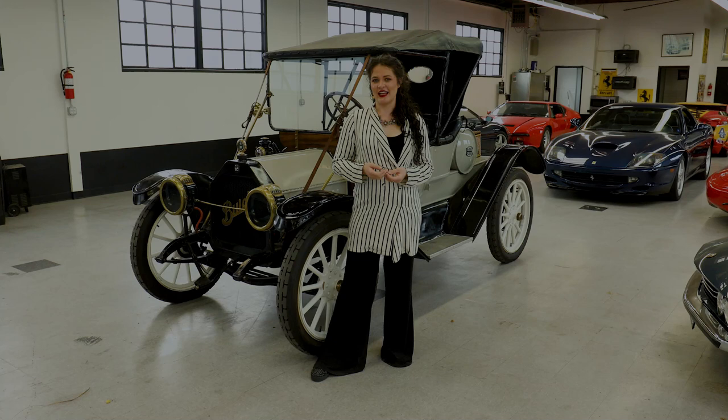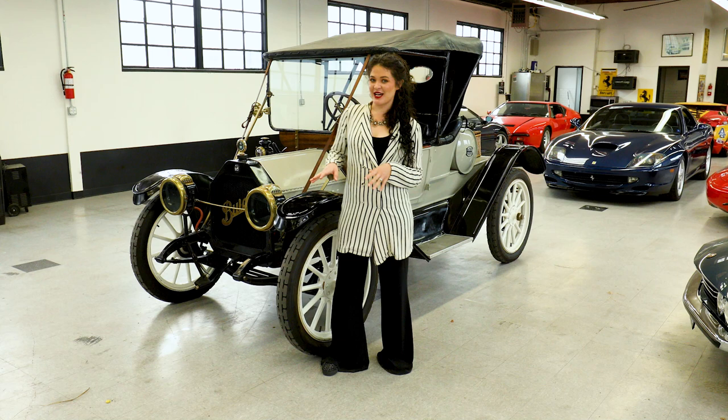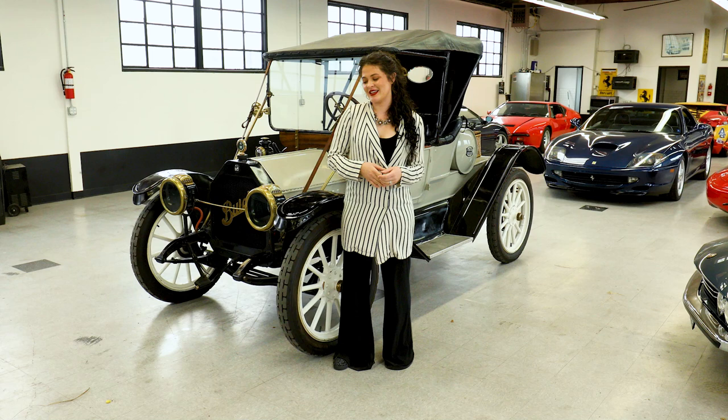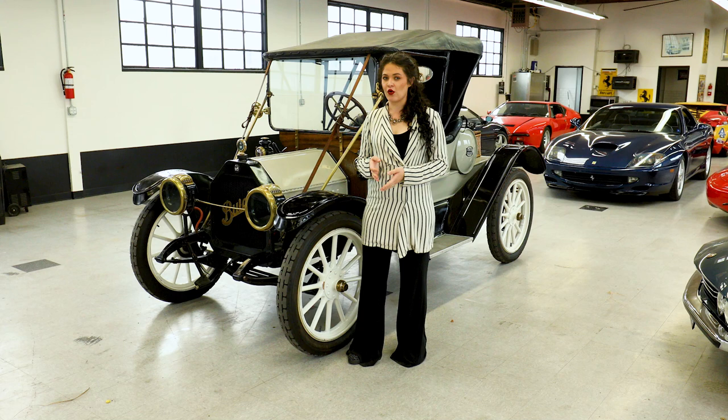Here at Ferrari's Online, we normally deal in slightly more modern European exotics. However, we get a wide array of cars that come through our doors. And when I found out this car was coming in, I was super excited because I love these brass era cars — they're just so unique. Plus, I personally have a 1930 BMW. So when this 1912 Buick came in, I was really excited to do a video to show you guys all the unique little features about it.